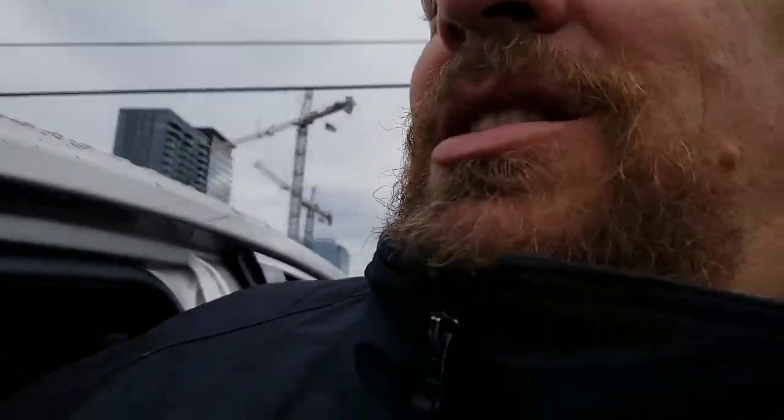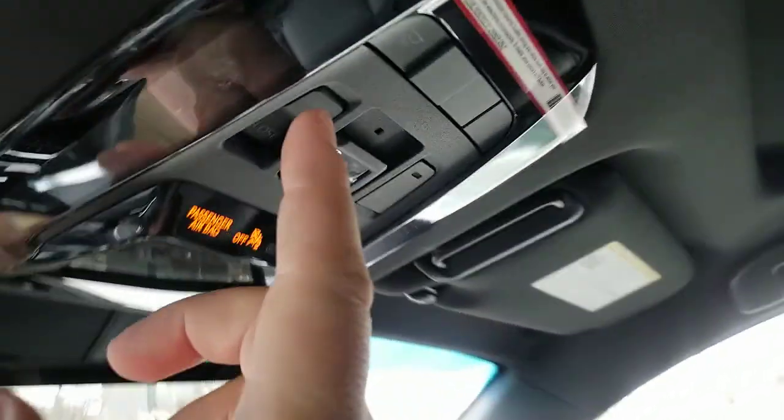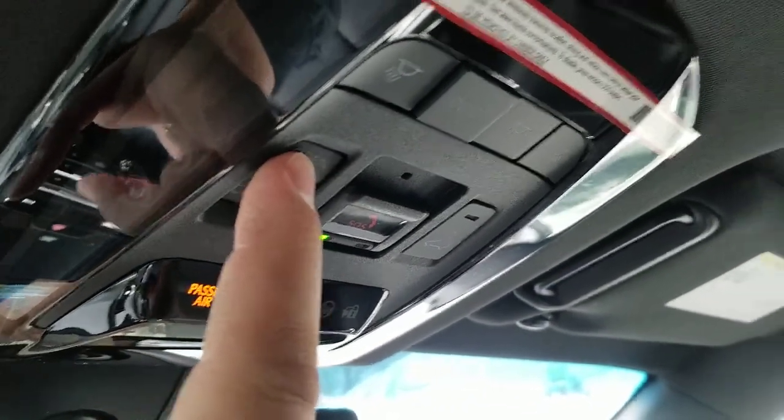This is really cool. What this is called is the Stargaze system. So now what I'm going to show you is that you've got your cover over your sunroof. You open your cover right here, hit this button, hold it down for a couple of seconds, and it will open.